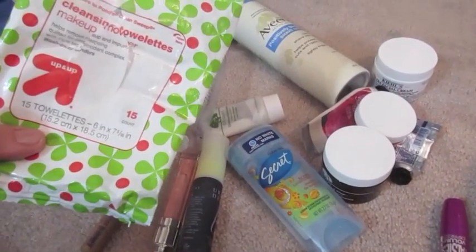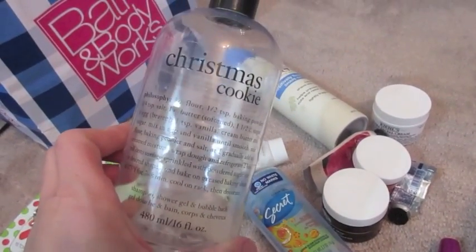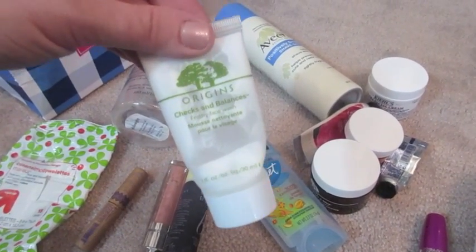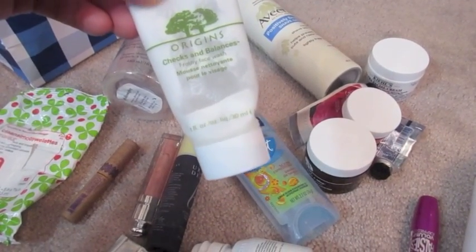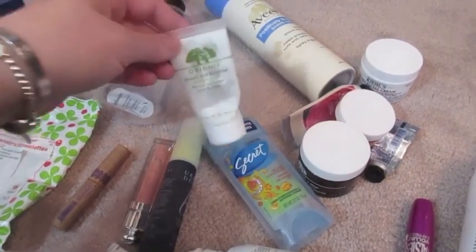I used up one of these cleansing towelettes from the Up and Up brand. I finished off one of my Philosophy Shower Gels in Christmas Cookie — I really love this one for the holidays. I finished off one of these Checks and Balances. This is the little deluxe size that I've been getting from Sephora. I've gotten a number of these over and over so I haven't had to buy a full size in a while. I used this face wash in the shower.